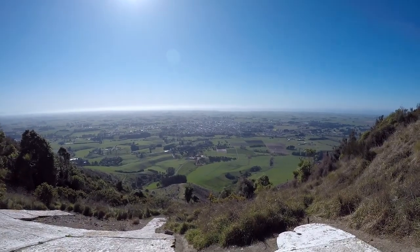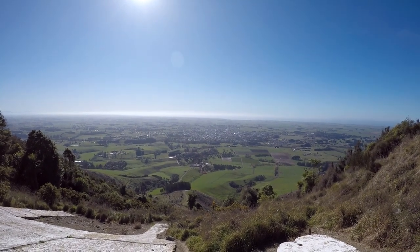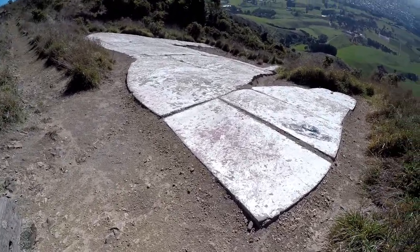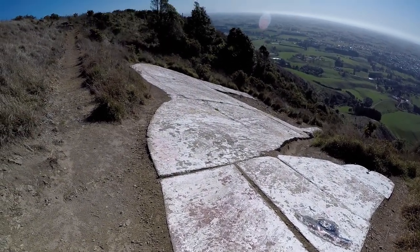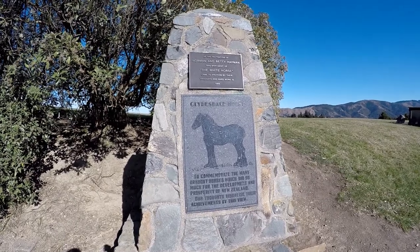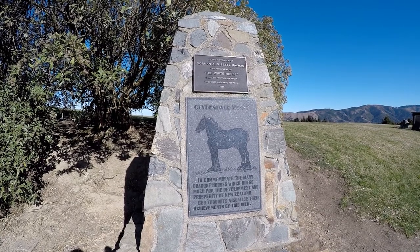So what is this white horse then? It was inspired by the giant chalk figures you see on the sides of hills in England. But of course we don't have chalk downs here in Aotearoa, so instead of chalk it's made of concrete. It was devised by Norman Heyman, a retired farmer, who wanted to pay tribute to the Clydesdale horses that had contributed so much to the region.